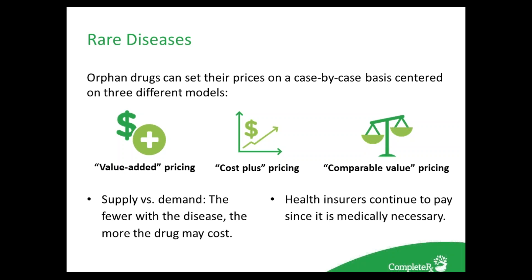Orphan drugs can set their prices on a case-by-case basis using three different models: value-added, cost-plus, and comparable value. Because of supply and demand — fewer people have the disease — it drives up costs. Health insurers continue to pay because it's medical necessity. There are solutions to this growing problem: Genzyme offers 3% of its patients free drugs, and there is also a national organization focused on reaching as many patients as possible with rare diseases and drugs.